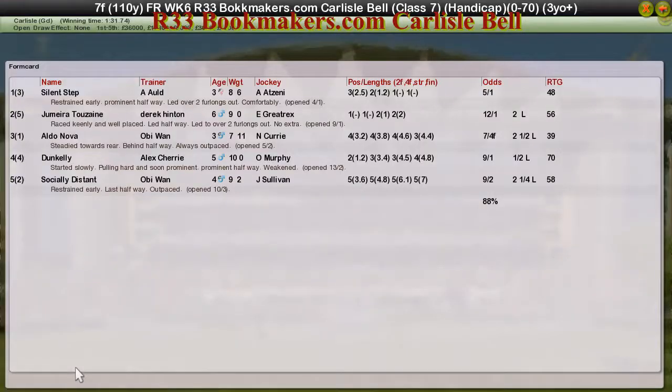Let's take a look at the connections. It's another one for Adam Olden as Silent Step takes it. Jumeirah 2 Zane for Derek Hinton was second. Aldo Nova for Obi-Wan was third. Dun Kelly fourth for Alex Cherry. And Socially Distant for Obi-Wan was fifth.